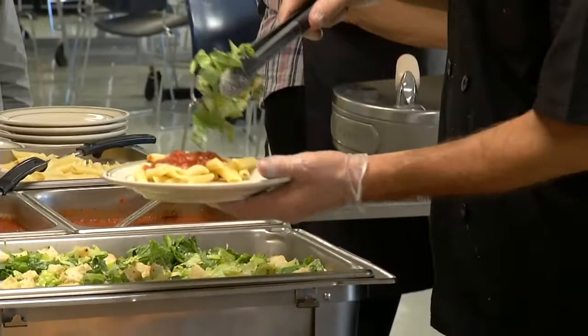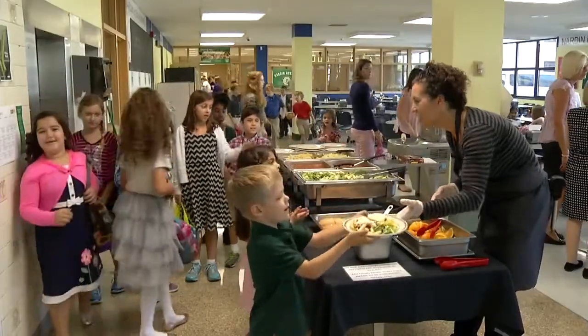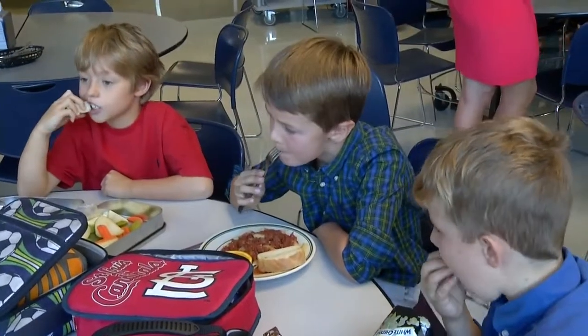But these days, she caters to different customers. Chef Julie runs the dining hall at Narden Academy, her alma mater.